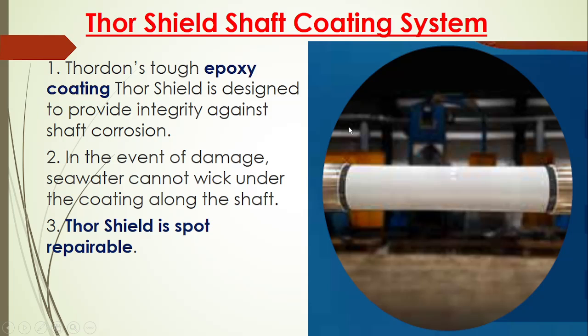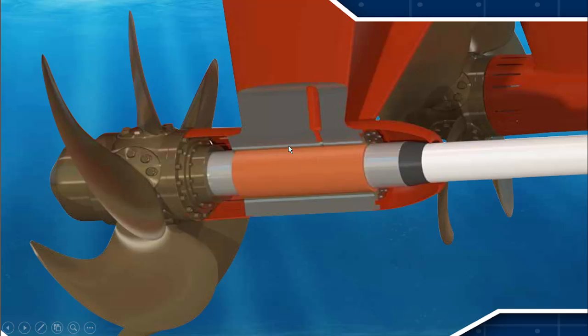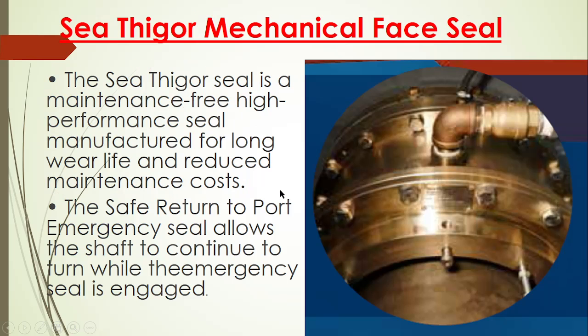After that, the bearing is coated. The shaft is having a special type of coating system: Thordon tough epoxy coating. As you can see, this is a Thorden Bearing and this is the epoxy coating — you can see this white thing, the shaft passing through, which is a shielded shaft with epoxy coating. Thordon tough epoxy coating is designed to provide integrity against shaft corrosion, and in the event of damage, seawater cannot wick under the coating along the shaft.